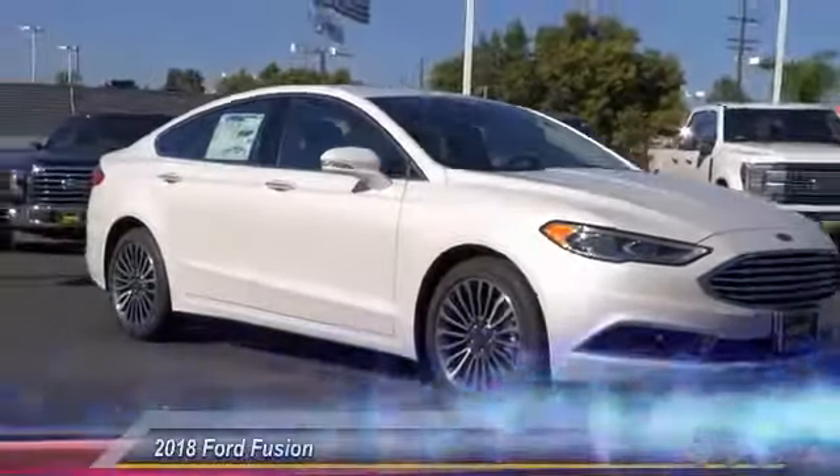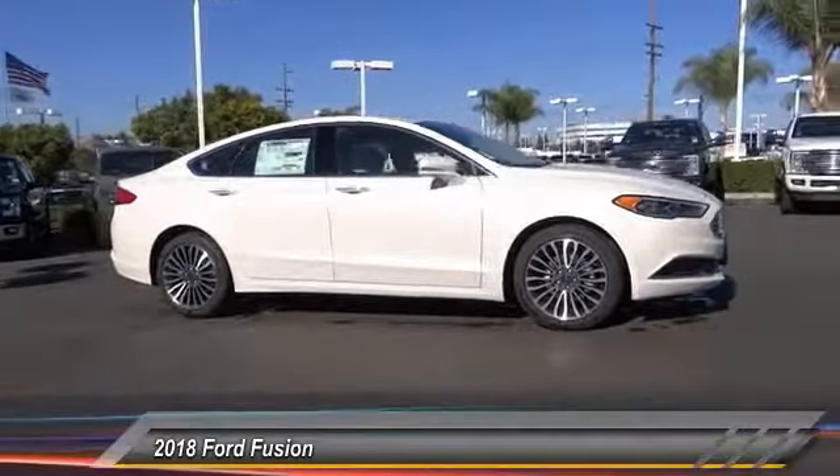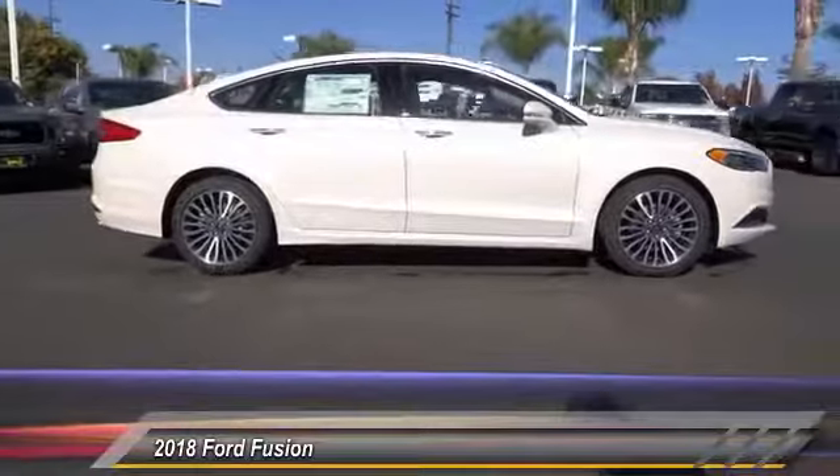The 2018 Fusion. You can have both impressive power and great economy in a Fusion, and it is priced below $35,000.